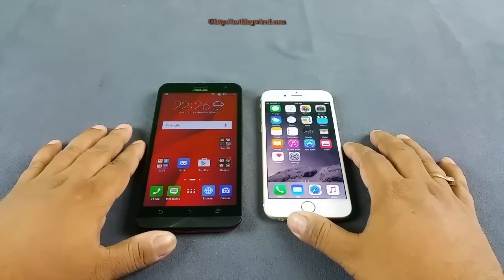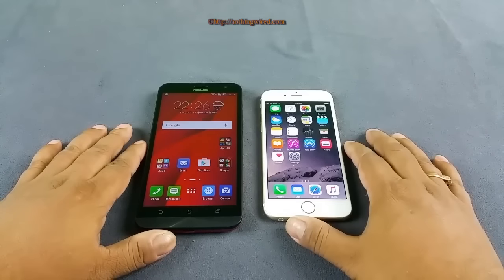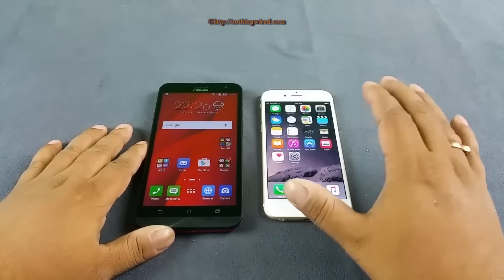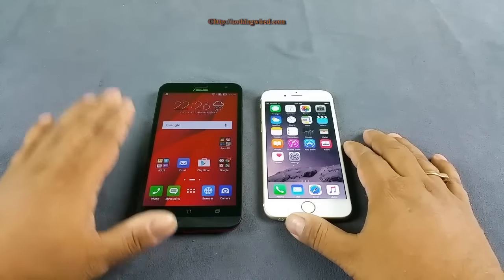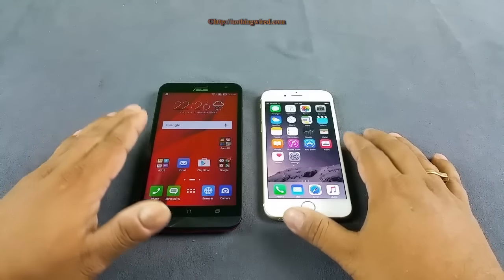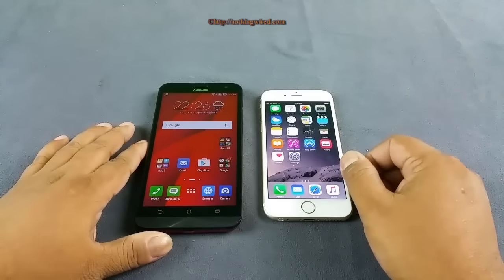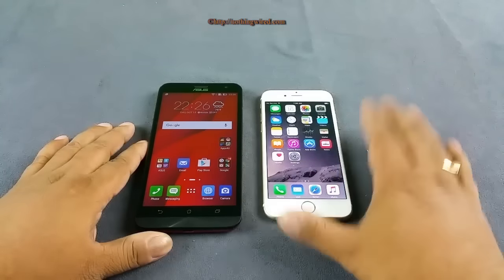The Zenfone 2 Laser has a 5.5 inch screen while the iPhone 6 has a 4.7 inch screen. However, for many people — and I accept this — a 4.7 inch screen is much more manageable if you have tight pockets or want more mobility. Even then, I like the ergonomics of the Zenfone 2 Laser. The iPhone 6 is better built — it's all metal.